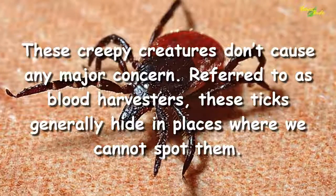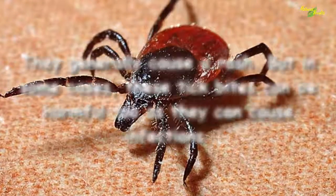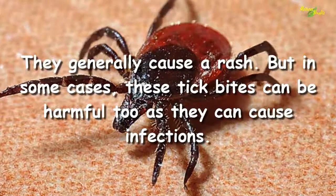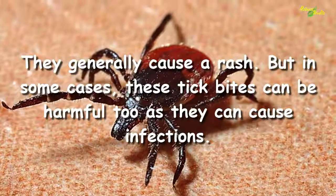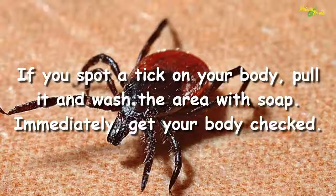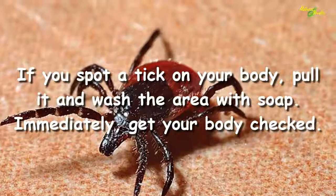Tick bite. These creepy creatures don't cause any major concern. Referred to as blood harvesters, these ticks generally hide in places where we cannot spot them. They generally cause a rash, but in some cases these tick bites can be harmful too, as they can cause infections. If you spot a tick on your body, pull it out and wash the area with soap immediately, then get your body checked.